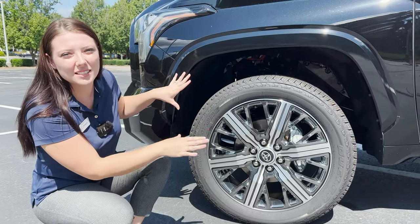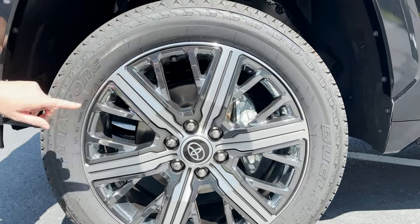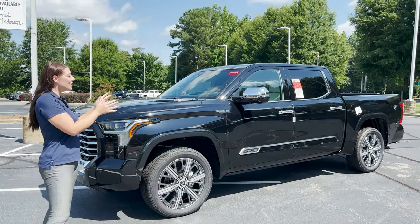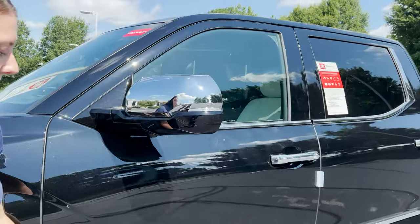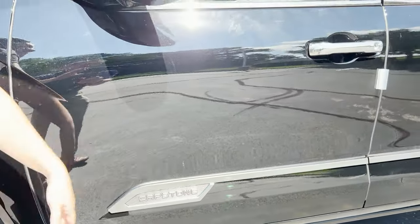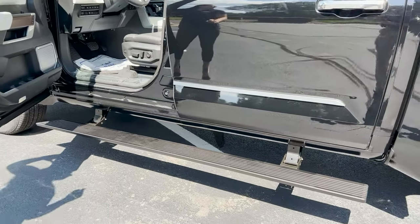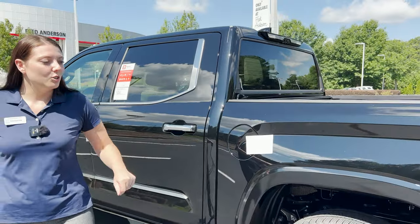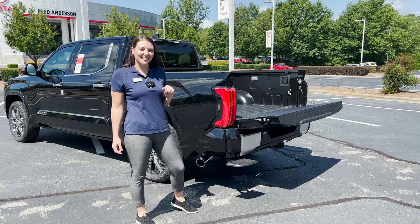One of the biggest components of the Capstone model is these 22-inch gray and chromed out wheels. Some things to note are the chromed mirror backs, as well as 'Capstone' engraved right there, chrome door handles with automatic running boards, and those beautiful wheels.